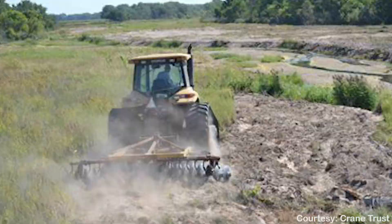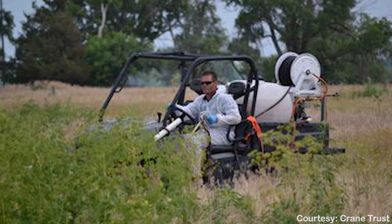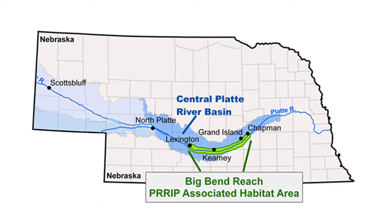Vegetation is actively removed from sandbars by disking to open nesting habitat and decrease the stability that can lead to permanent sandbar formation. Stands of trees along riverbanks are also cleared to decrease water uptake, promote natural erosion along riverbanks, and reduce sediment accumulation. We also actively manage for invasive plant species through chemical applications and controlled burns, which promotes native plant species growth and maintains the open tall grass prairie and wet meadow habitat on properties adjacent to the river. By imitating these disturbances, we are also maintaining the biological integrity of the Big Bend area of the Platte River.